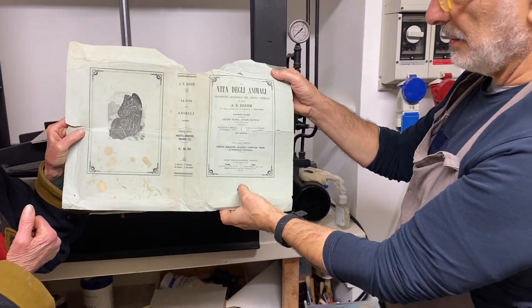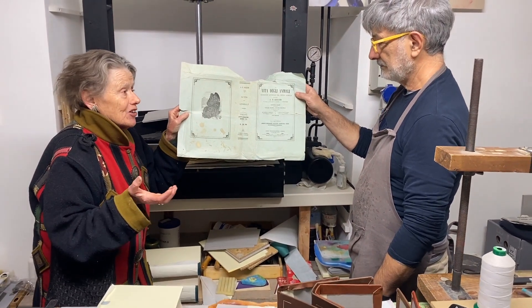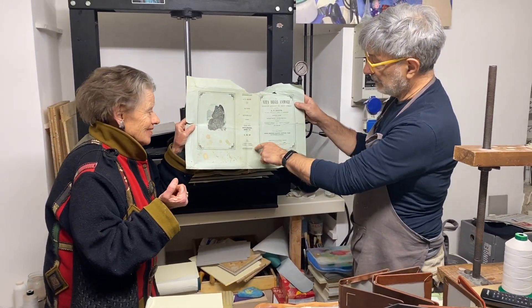This one is from 1875. What an artist, Gianfranco.